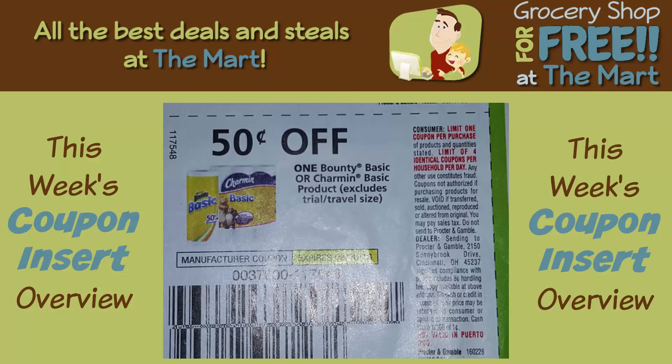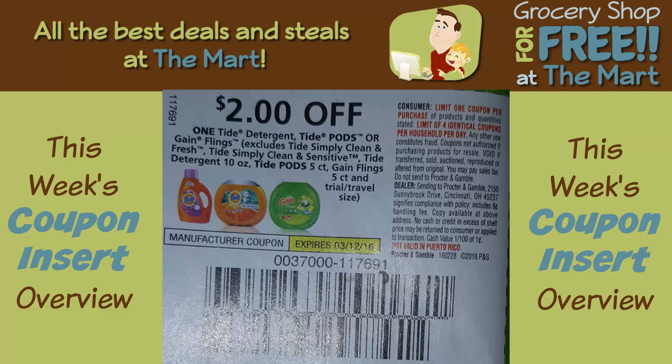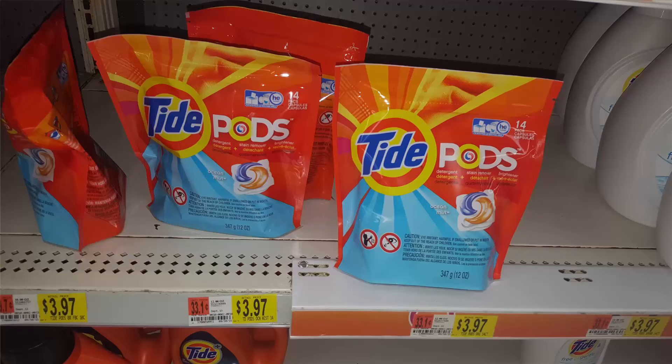Next up, $0.50 off any Bounty Basic products. Bounty Basic starts at $0.97, so after the coupon you get them for $0.47 each. And finally, save $2 on any Tide detergent, Tide Pods, or Gain Flings. The five-count Tide Pods are excluded, but the $3.97 packages of Tide Pods are included, so you can get those for $1.97 after the coupon — excellent deal on detergent. I still have five or six packages left from the last time this coupon came out, but I think I'm going to stock up again.